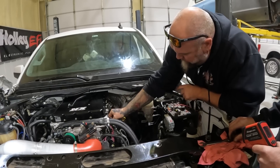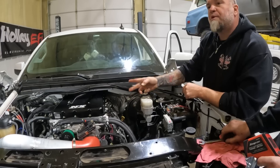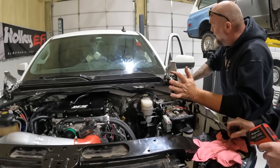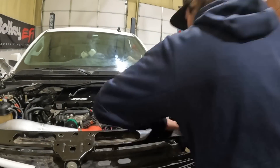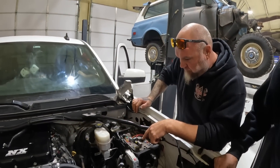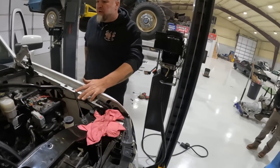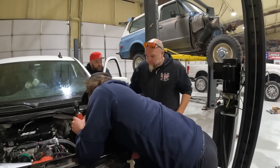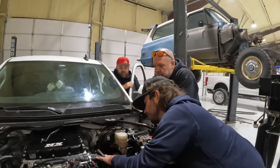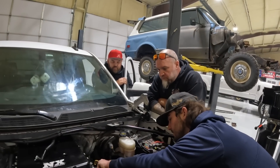They check for spark — there's fire. So it's a bad coil maybe? They swap the two coils. It doesn't change the compression. The problem was there before they did anything. They'll pull the one head off and change it out. Everything else is working fine.